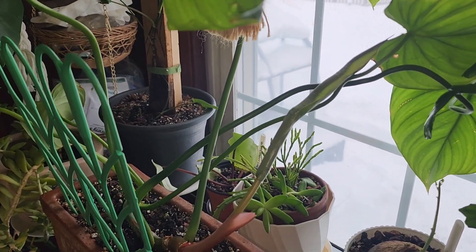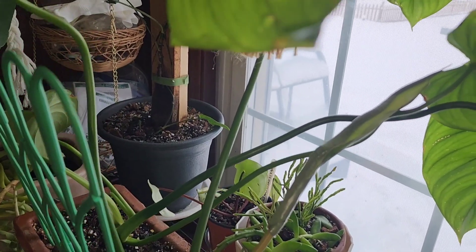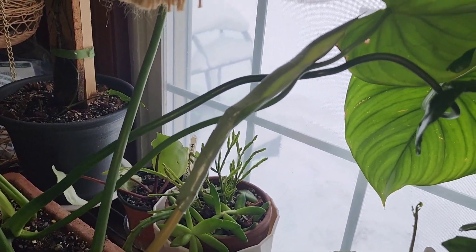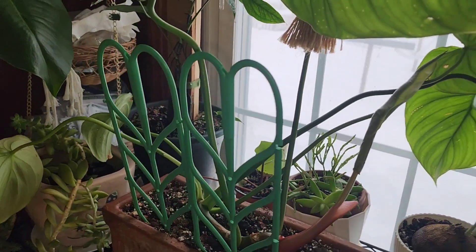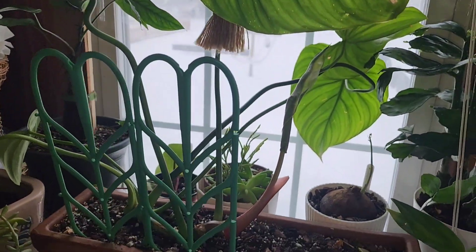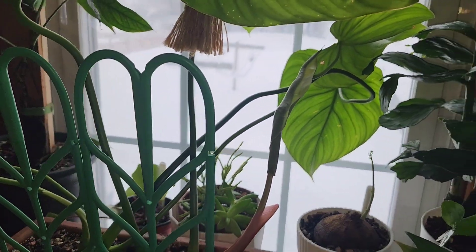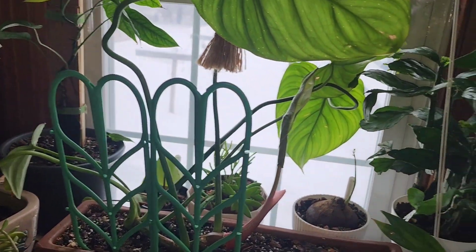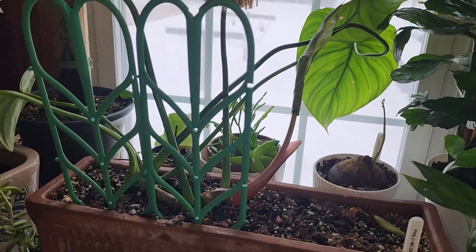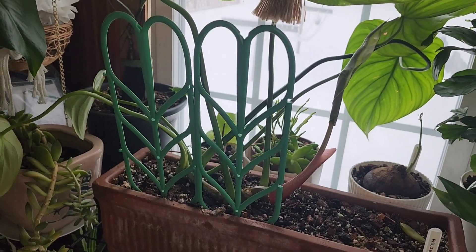And then I have this beautiful Villagers Unruined McDowell with a new leaf coming — she's starting to unfurl right here, so I'm pretty excited about that. As soon as it unfurls a little bit more I'm going to turn this plant around. She loves it in this spot — a southern, southeastern facing window.